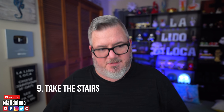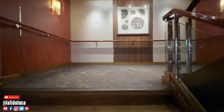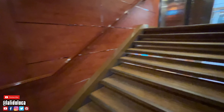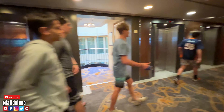Cruise tip number nine is take the stairs. We talked about the importance of getting exercise and having a step goal — taking the stairs is another way to contribute to that. People with mobility issues aside, if you can take a flight of stairs up or a few flights down instead of waiting on the elevator, there are a couple of benefits: you'll get that exercise in, you'll probably get where you're going quicker, and it's a nice way to get a little extra calorie burn so that some of your food choices won't hurt you as much.